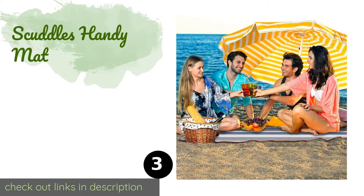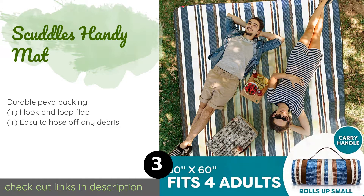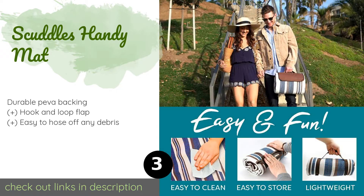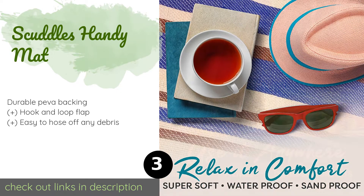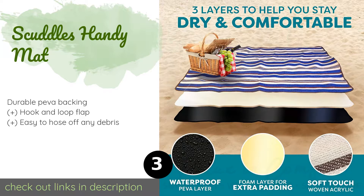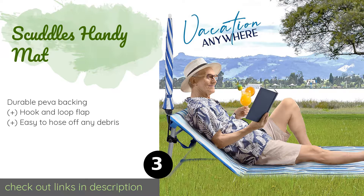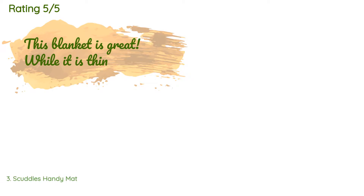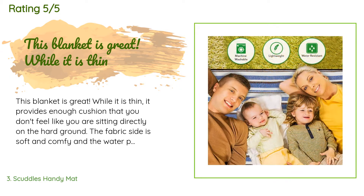The next product is Scuttle's Handy Mat. Composed of a mold and mildew resistant polypropylene, the Scuttle's Handy Mat will keep your rear out of the grit while you enjoy a seaside picnic. It folds up to resemble a stylish purse with a handle, making it effortless to transport. This product is available on Amazon for $25. The average rating is 4.4 stars with more than 2,651 customer reviews.